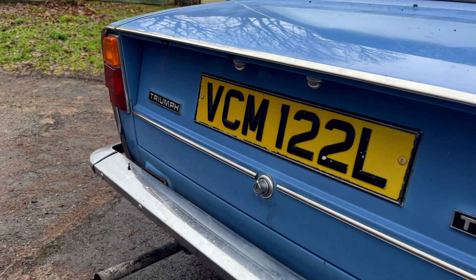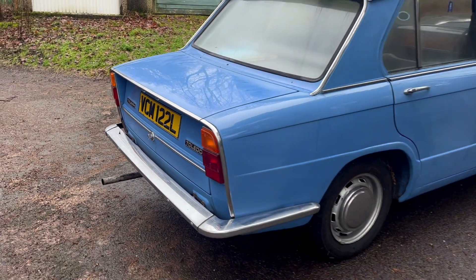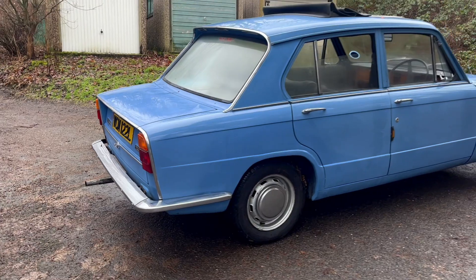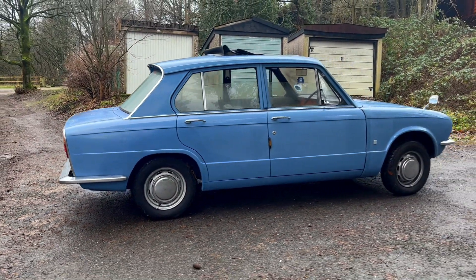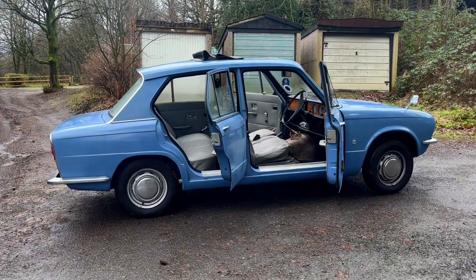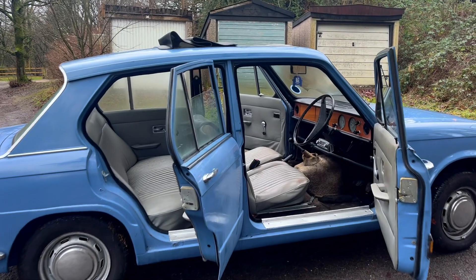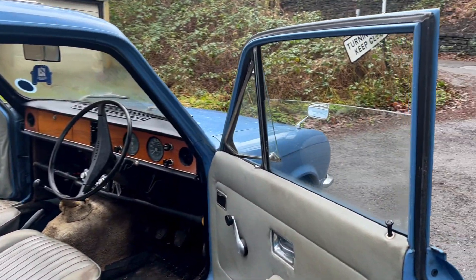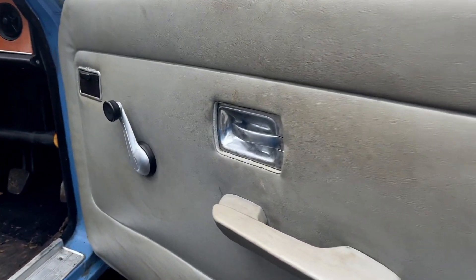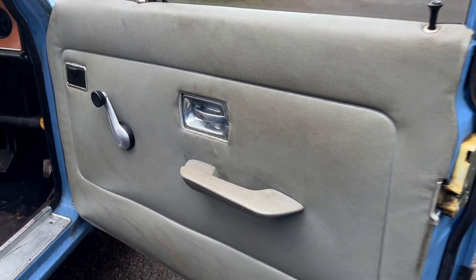Some might say why not develop a new engine — it feels a bit lazy — but if you look at a lot of 70s cars, whether from Ford, British Leyland, or overseas manufacturers, the general approach was: if it's a perfectly adequate engine and you can carry it over, let's do that and update the body styling instead. Plus Triumph would have said to you: if you want more power, come and have a look at the 1500 on the forecourt.